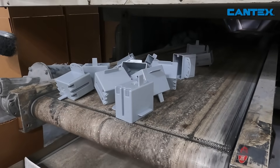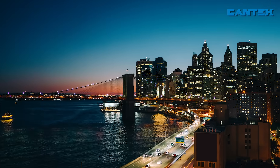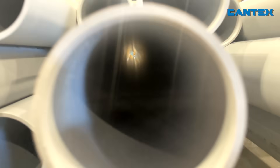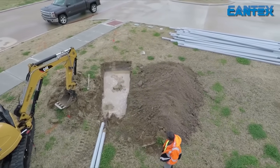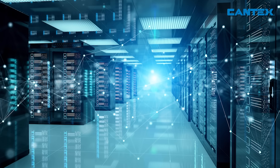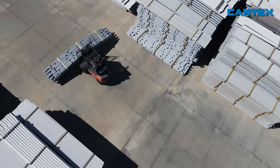We believe it is our duty to provide PVC electrical products that people, businesses, and communities can rely on to live comfortably and stay connected in this power-driven world. And we will continue to be ready to do what we can do to help modernize, improve, and expand the power grid and electrical infrastructure to meet the demands of the future.